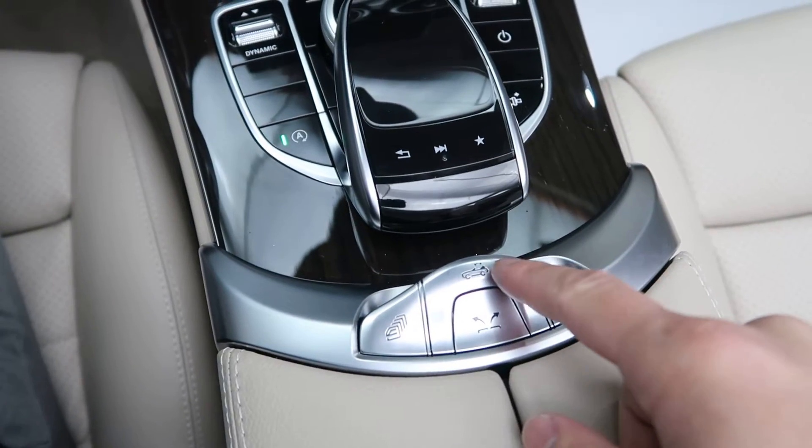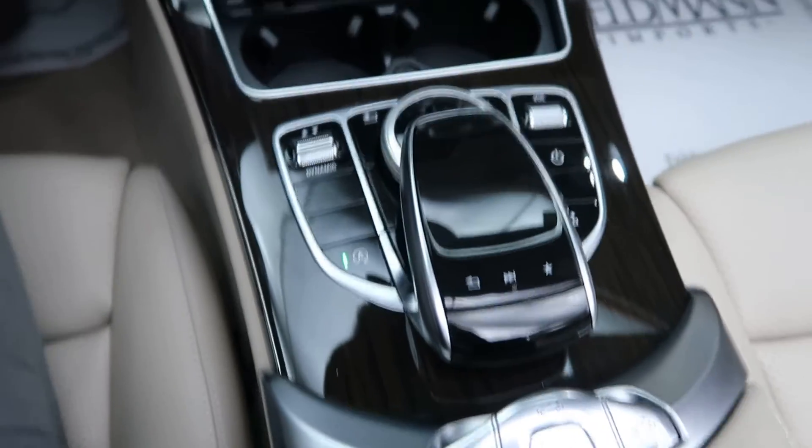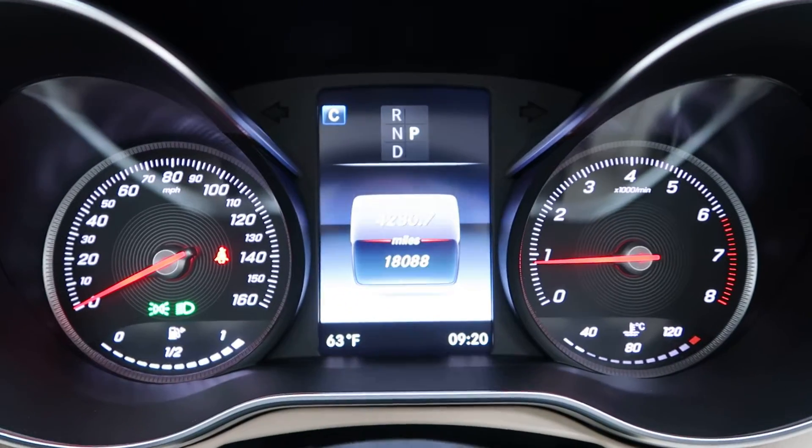Our button for our convertible top to go up and down. This vehicle has 18,088 miles.